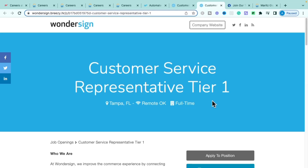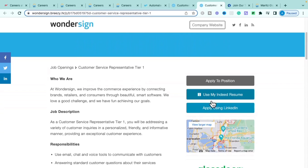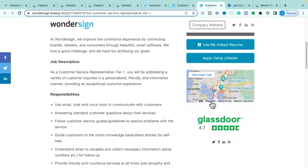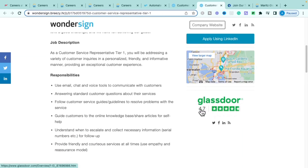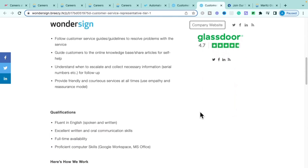The Tier 1 Customer Service Representative role is very similar but more entry level. You'll help customers via email, chat, and inbound calls, resolve issues, guide customers to self-help documents, and escalate calls you can't handle up to Tier 2. Qualifications are minimal: fluency in English, great communication skills, ability to work full time, and proficiency in Google Workspace and Microsoft Office.